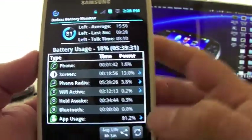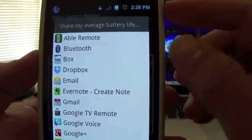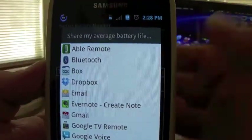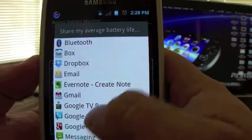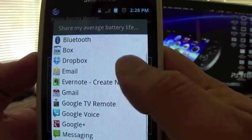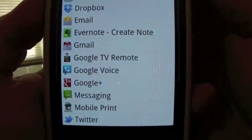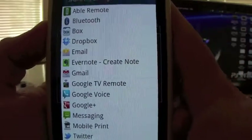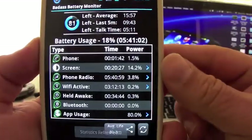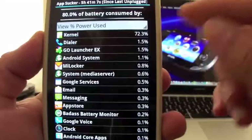You can also share your battery information — your battery life — if you want to brag about it. You could tweet it, you could email it. I don't see Facebook here, but you could choose different options to share it. You can also refresh the battery from here.